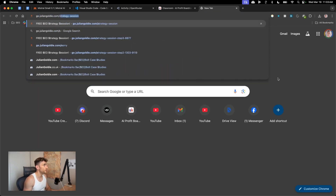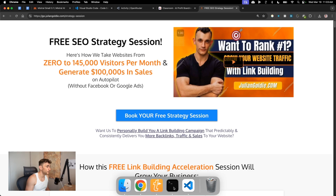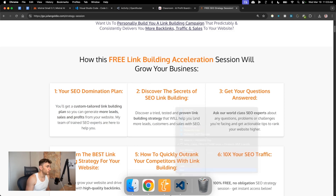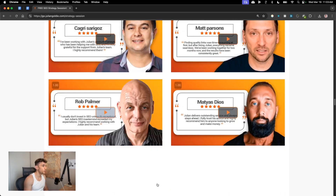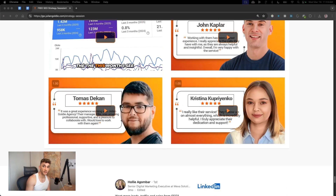There's also a free one-to-one SEO strategy session showing how we take websites from zero to 145,000 business a month. It comes with a custom tailored link-building plan to generate more leads, sales, and profits. Links are in the comments and description. Thanks for watching — bye!